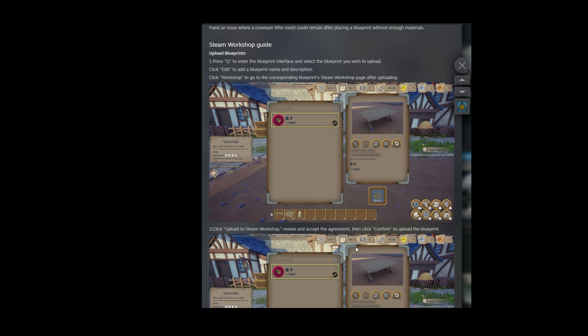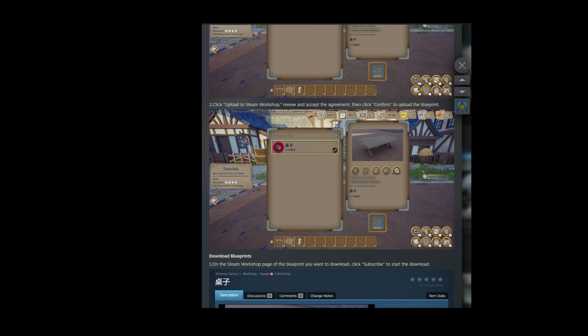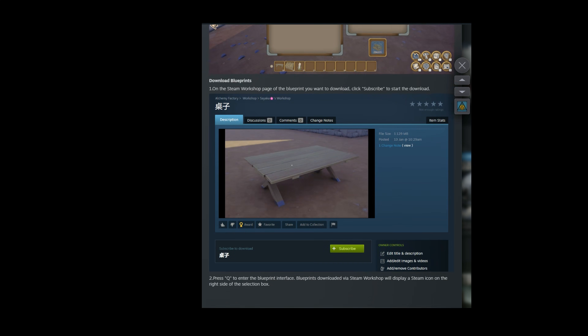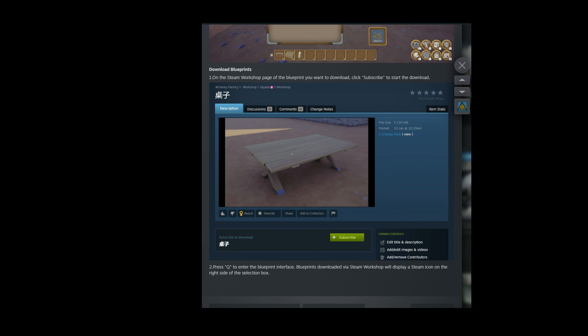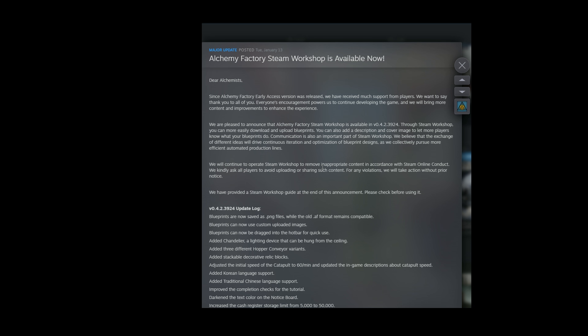Steam workshop guide: Press Q to enter the blueprint interface and select the blueprint you wish to upload. Click edit to add a blueprint name and description. Click workshop to go to the corresponding blueprint's Steam workshop after uploading. Click the upload to Steam workshop button. Review and accept the agreement then click confirm to upload. To download, click subscribe on the Steam workshop page. Press Q to enter the blueprint interface — blueprints downloaded via Steam workshop will display a steam icon on the right side of the selection box.